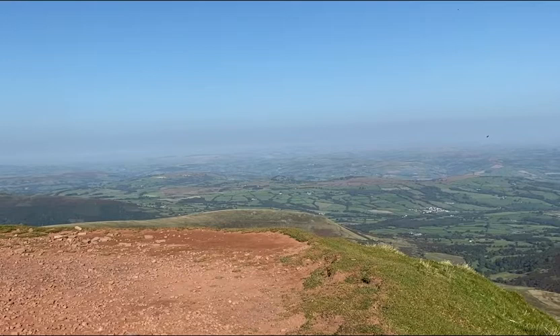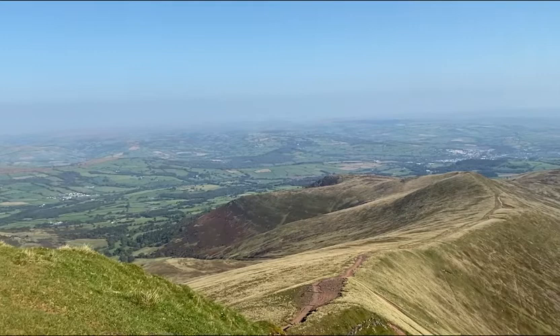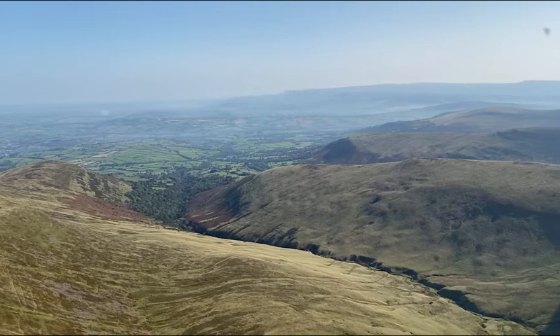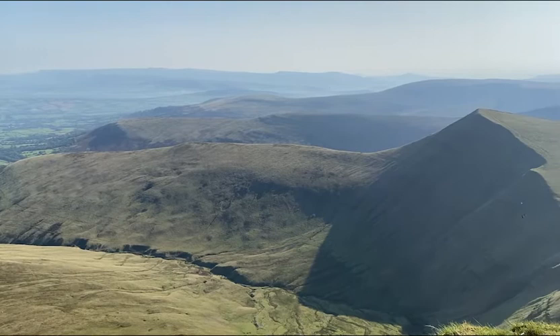We're back up Pen y Fan and the weather today is absolutely spectacular — not a breath of wind, like a fantastic boiling hot midsummer's day. It couldn't be more different to when Sue and I came up here in July when it was ten-tenths cloud and we were literally up here with fifty feet visibility.